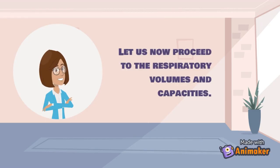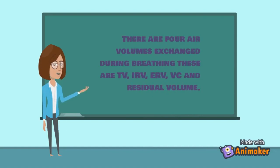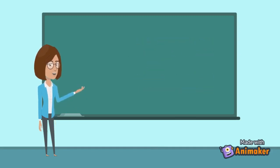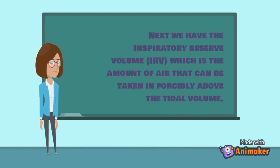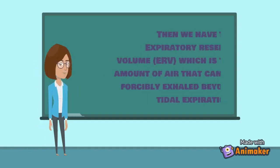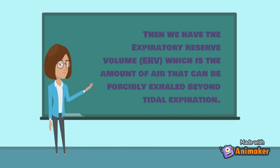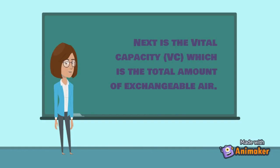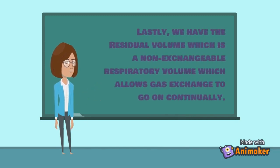There are four air volumes exchanged during breathing: tidal volume (TV), inspiratory reserve volume (IRV), expiratory reserve volume (ERV), and residual volume. Tidal volume is the amount of air that moves in or out of the lungs with each respiratory cycle. IRV is the amount of air that can be taken in forcibly above the tidal volume. ERV is the amount of air that can be forcibly exhaled beyond tidal expiration. Vital capacity (VC) is the total amount of exchangeable air. Residual volume is a non-exchangeable respiratory volume which allows gas exchange to go on continually.